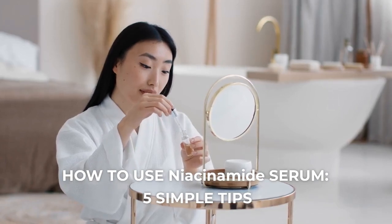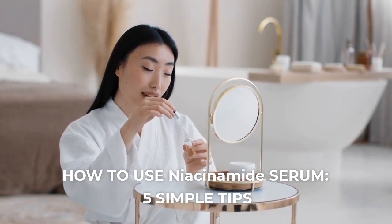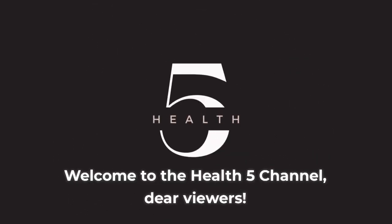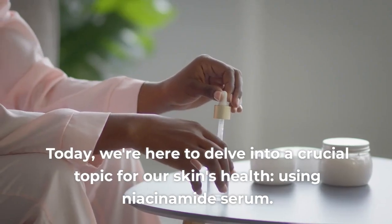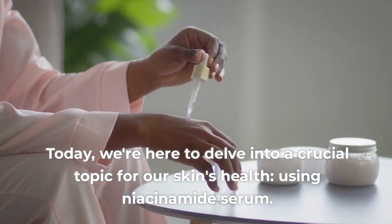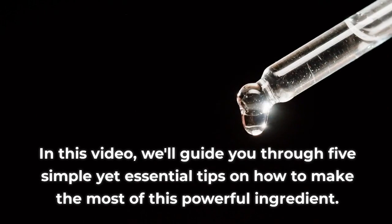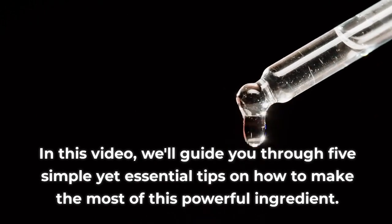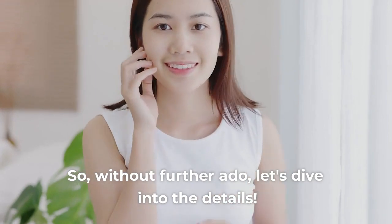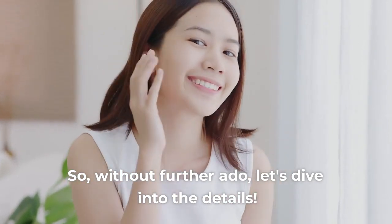How to Use Niacinamide Serum: 5 Simple Tips. Welcome to the Health 5 channel, dear viewers. Today, we're here to delve into a crucial topic for our skin's health — using niacinamide serum. In this video, we'll guide you through 5 simple yet essential tips on how to make the most of this powerful ingredient. So, without further ado, let's dive into the details.